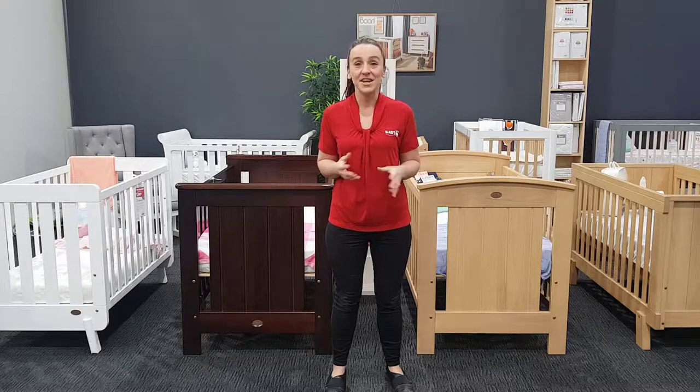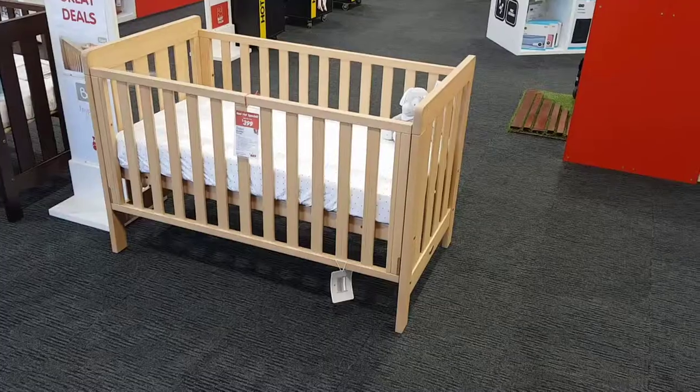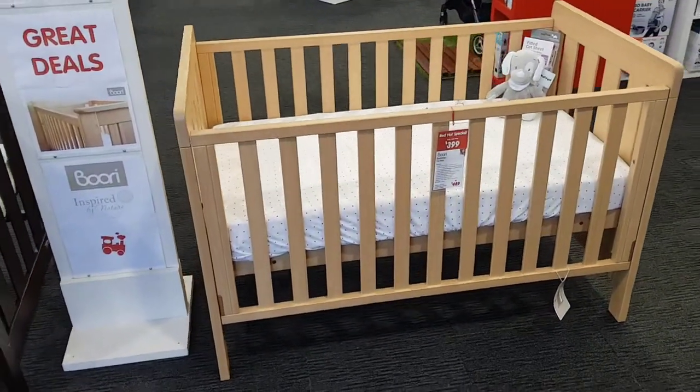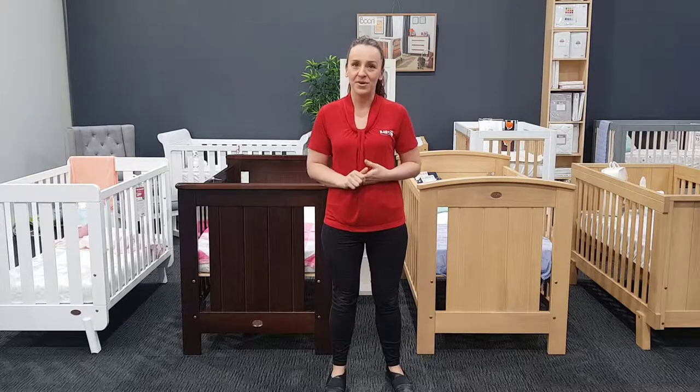Hi, I'm Rachel from Baby Train, just letting you know that we have an incredible range of brewery furniture on sale, in stock and ready to go. If you're looking for an incredible price on a genuine brewery cot, we have the Daintree for just $389. That is an absolutely amazing price for a genuine brewery cot.